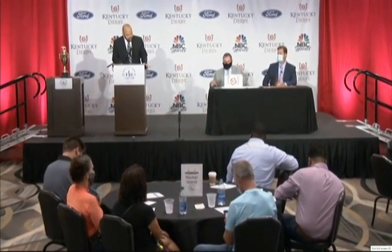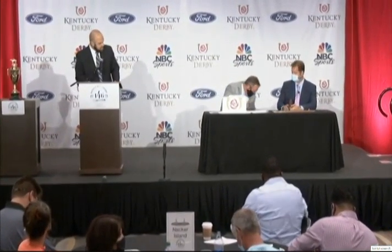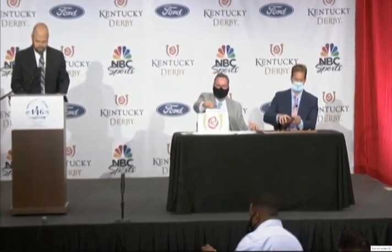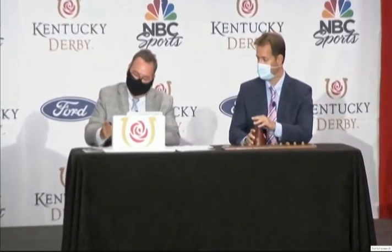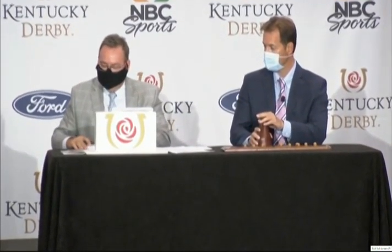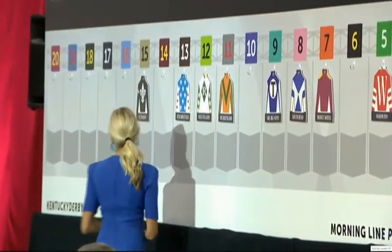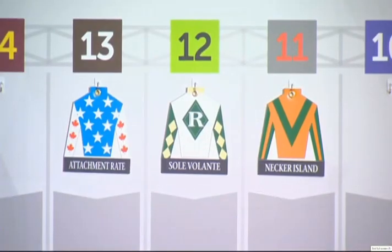Welcome back. Here we go with the final nine post positions for this year's Kentucky Derby. Number 12: Soleil Volante, Luca Panici. Trainer Patrick Biancon — this will be his fourth Kentucky Derby starter; he ran second with Lionheart back in 2004. This is the first Derby start for Luca Panici. Interestingly, Soleil Volante has done all of his training on turf down in South Florida. Soleil Volante, number 12.